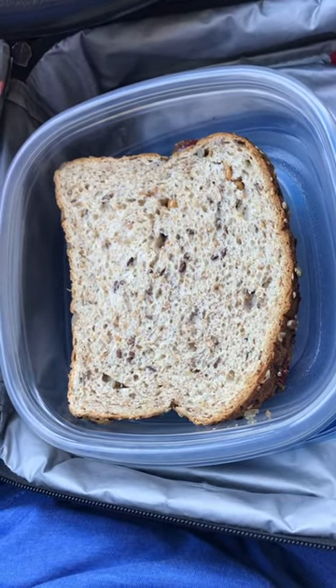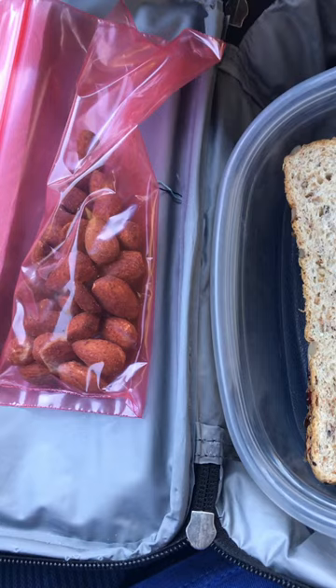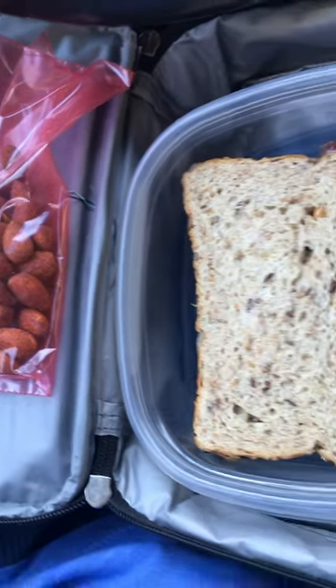And then I had a peanut butter and jelly sandwich on whole grain seeded Dave's bread, and some almonds. Thanks for watching.